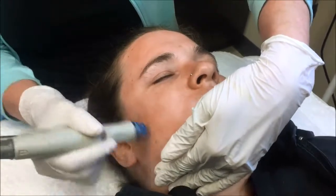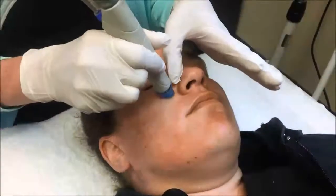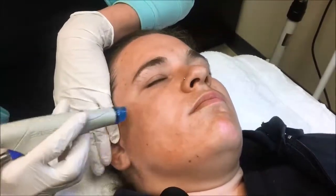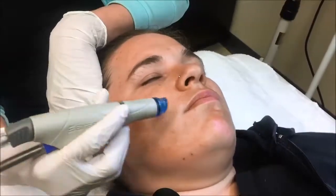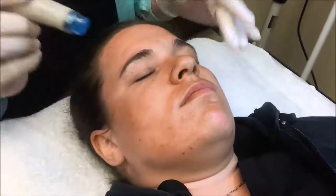We're here at Whole Aesthetics, demoing our Acne Hydro Facial. This patented Vortex Fusion Serum Delivery System and Hydro Peel Tips are truly what set the HydraFacial apart from other procedures. This multi-step treatment cleanses, exfoliates, and extracts to remove impurities and dead skin cells.